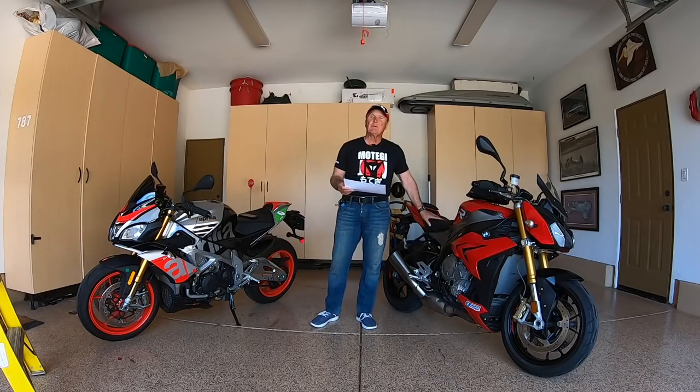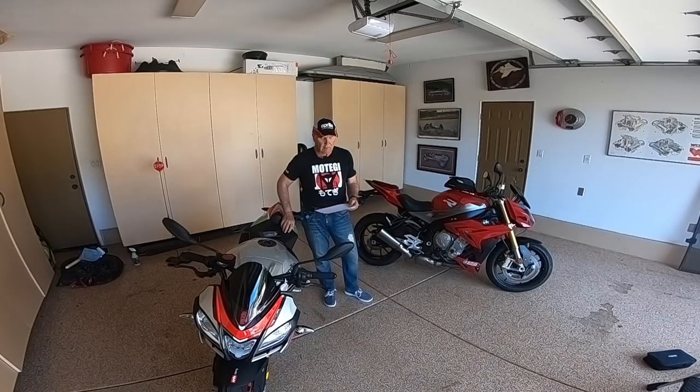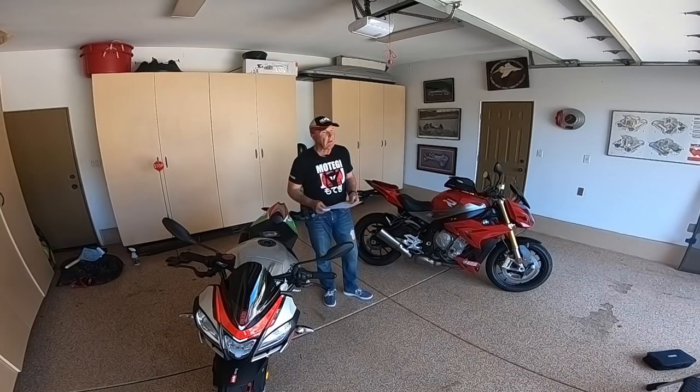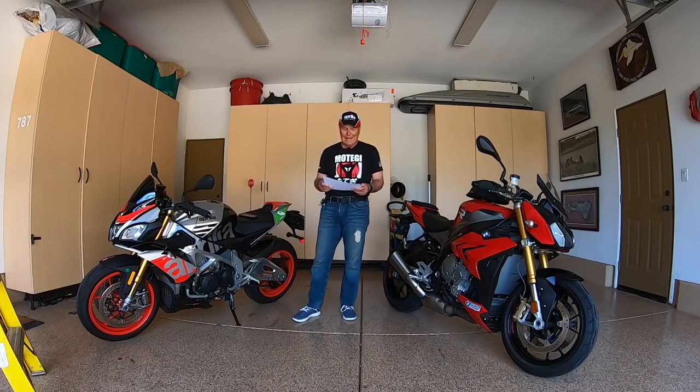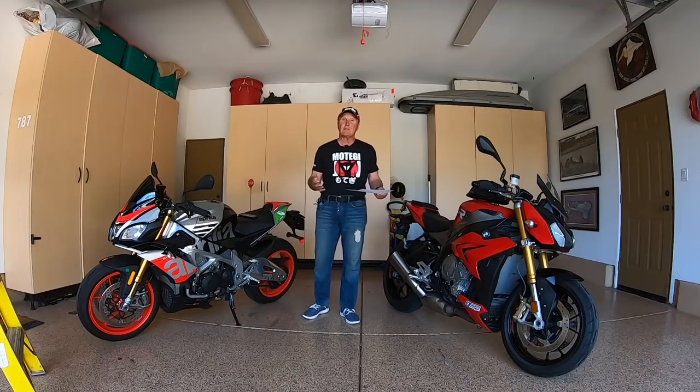On my right is the Aprilia Tuono 2017 model year — 1077 cc's, 175 horsepower at 11,000 rpm, and 89 pound-feet of torque at 9,000 rpm. Very closely matched, actually.